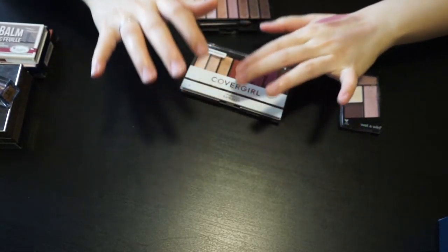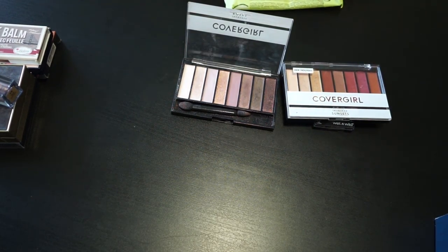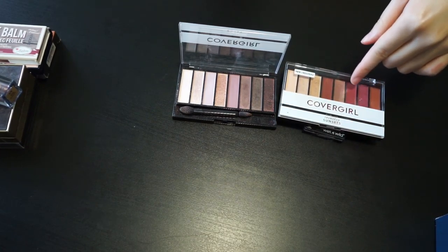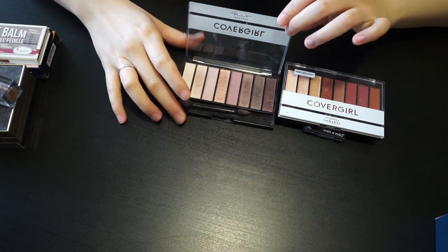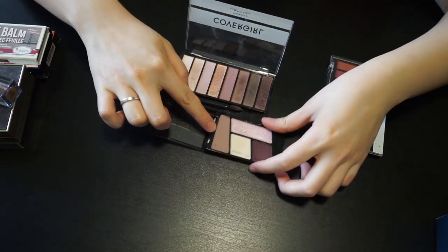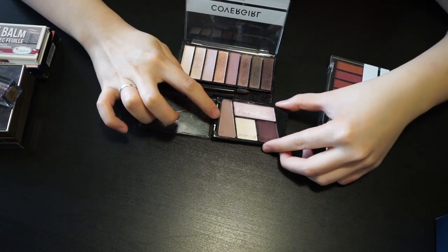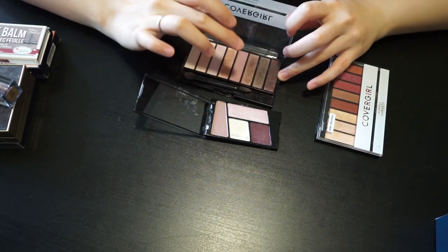Let's move on to the cool-tone palette. Compared to these two, I think I'd choose the cool-tone one because I don't have a lot of cool-tone shades. Compared to higher-end palettes, the cool-tone shades in this CoverGirl palette are not bad. For warmer tones, I can find much better shades in higher-end ones. Let me swatch some shades here — this purple one is cooler, more purpley-mauvey, compared to the Wet n Wild which is warmer and brownish-taupey.